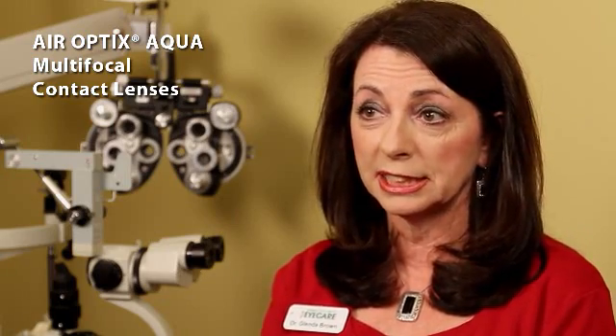I've been working with the Air Optics Aqua Multifocal Lens for about three years. The reason that I like it is because it is very easy to fit and patients adapt to it very easily. My chair time is greatly reduced compared to other multifocal contact lenses. As a practitioner, I love fitting the Air Optics Aqua Multifocal Lens because it is so easy to fit and patients truly love it.